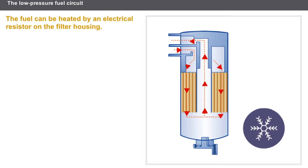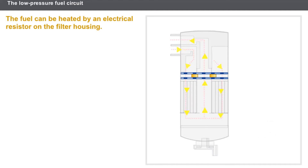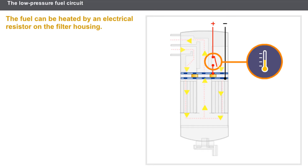To prevent the filter from clogging during cold negative temperatures, it is necessary to heat the diesel fuel. The fuel can be heated by an electrical resistor on the filter housing. The electrical supply is provided via a temperature switch. If the temperature is negative, the temperature switch is closed and the resistors heat the diesel fuel. As soon as the temperature becomes positive, the temperature switch opens and the supply is cut.